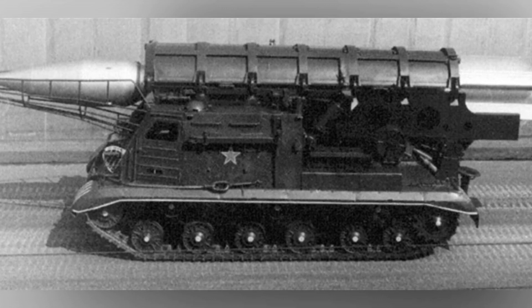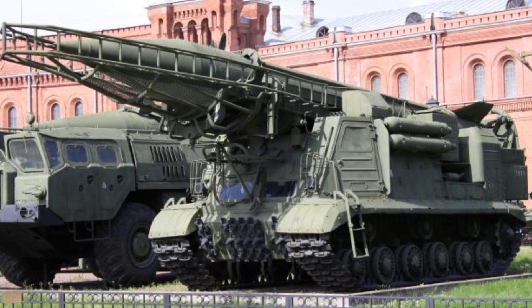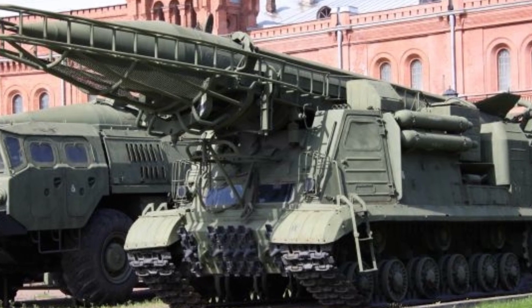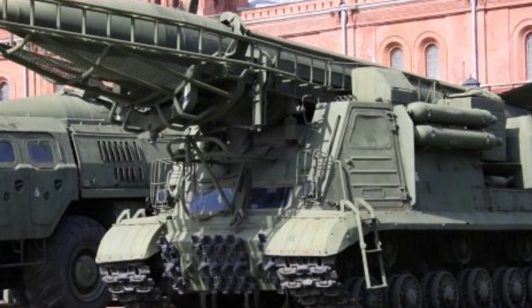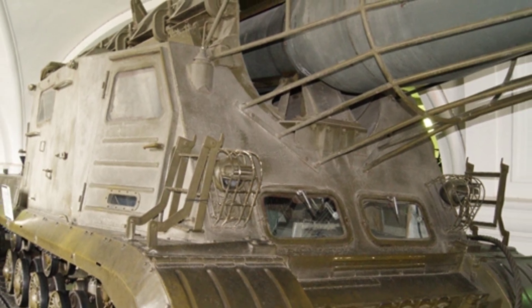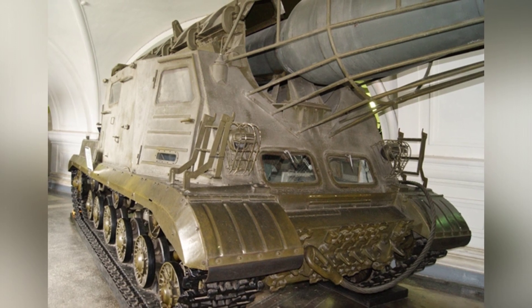Systems like the 2K-4 were mainly assigned to armored divisions, with each division equipped with one battalion. They were primarily used to target high-value or clustered targets within the division's strike range, similar to the functionality of the B-4 Heavy Howitzer during World War II. The chassis of the 2K-4 was based on the ISU-152 chassis, with no major changes to the basic structure. The upper structure was modified, and it was powered by a 520-horsepower W2IS 12-cylinder 4-stroke V-type diesel engine, allowing the 2K-4 to reach a maximum speed of 30 kilometers per hour.